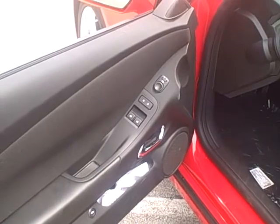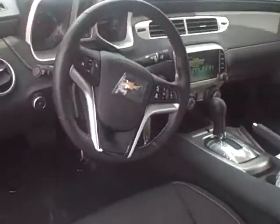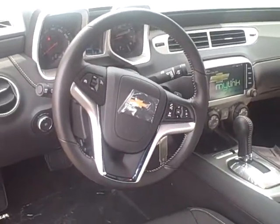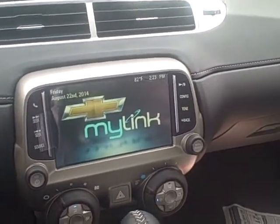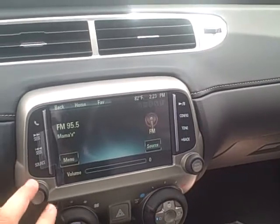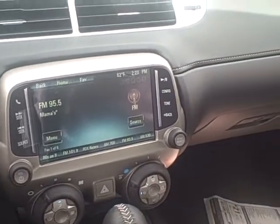On the inside here, obviously power everything — windows, locks, mirrors. With that LT package, you're going to get your Bluetooth and cruise control. One of the major upgrades would be this MyLink system. With the MyLink system, it's kind of one of those set-and-forget systems. You can plug your phone in and you've got all your controls from your phone, either controlled through the steering wheel or through the MyLink system touch screen.